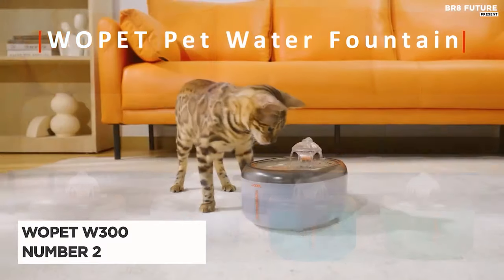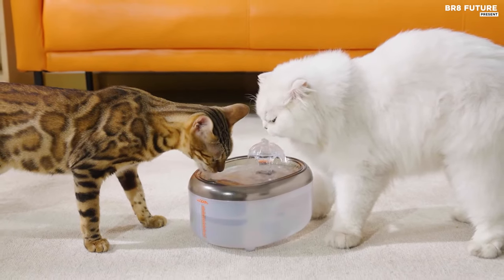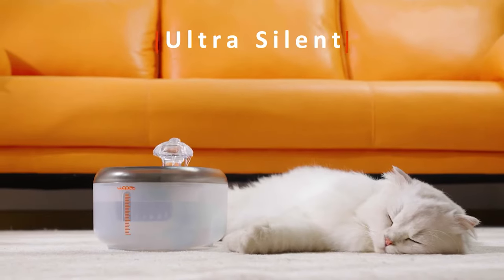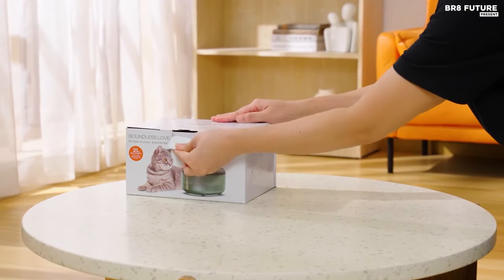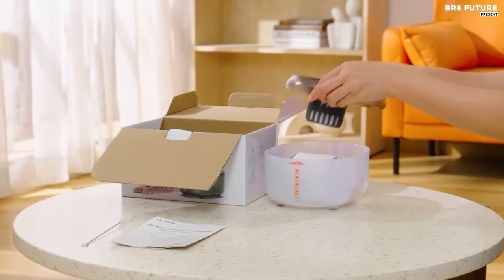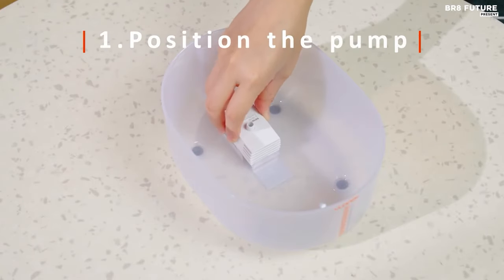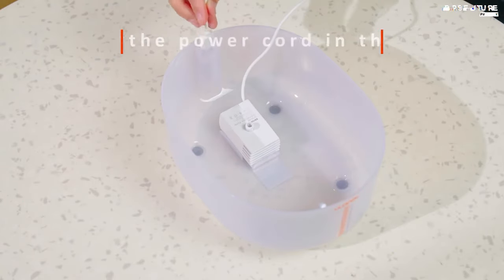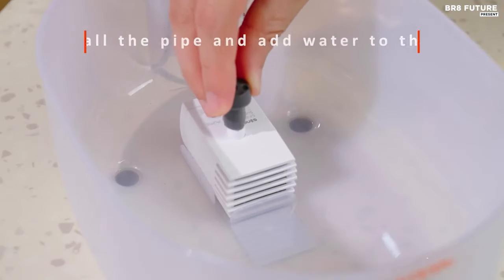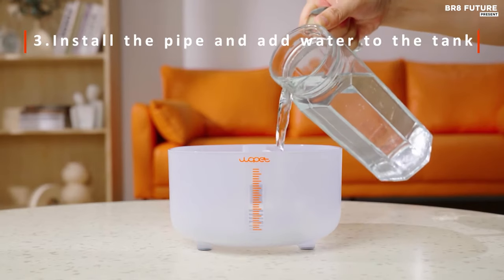Introducing the Wopet W300 Cat Water Fountain, ranked as the number two best cat water fountain on the market. Crafted with high-end materials, it promises to revolutionize your pet's hydration experience. The fountain boasts a quiet operation, ensuring your furry friends enjoy their drinks without disturbance. Its water quality purifying feature guarantees clean and oxygenated water with its triple filtration system, enhancing your pet's health. Assembly and maintenance are a breeze, thanks to its user-friendly design. With a 3-liter water storage capacity, it ensures continuous hydration even during power outages.